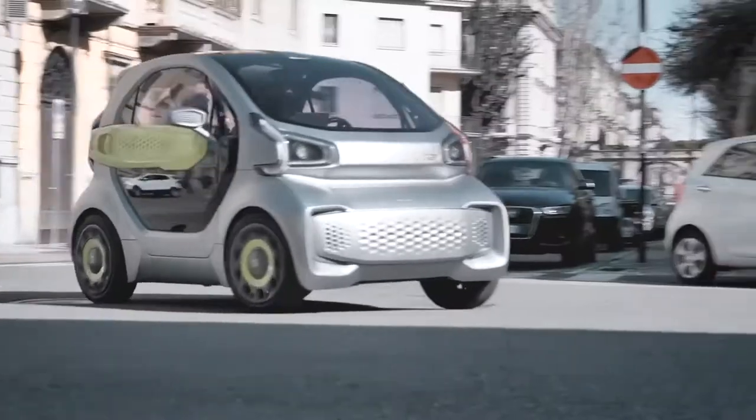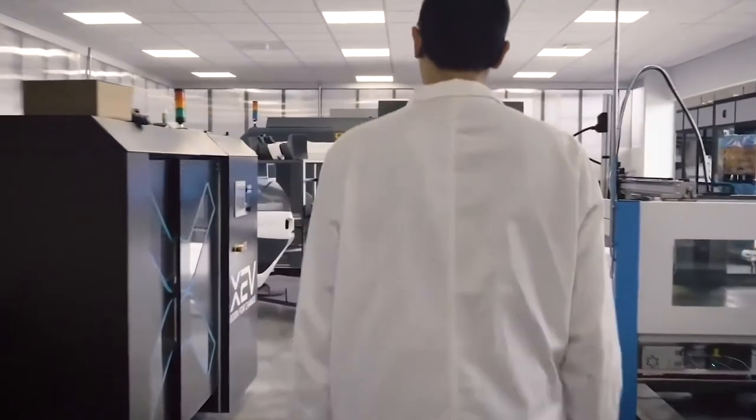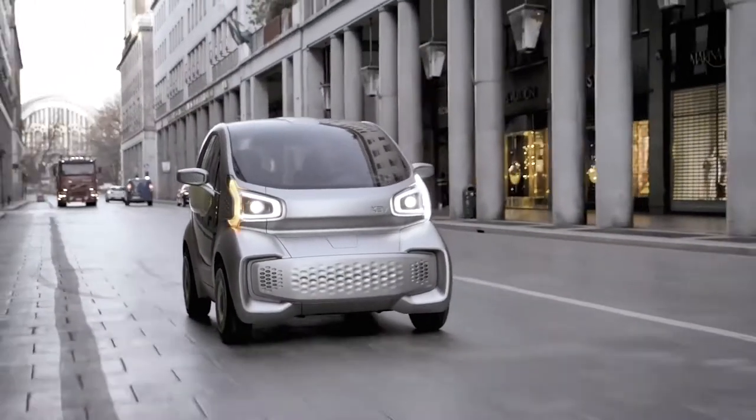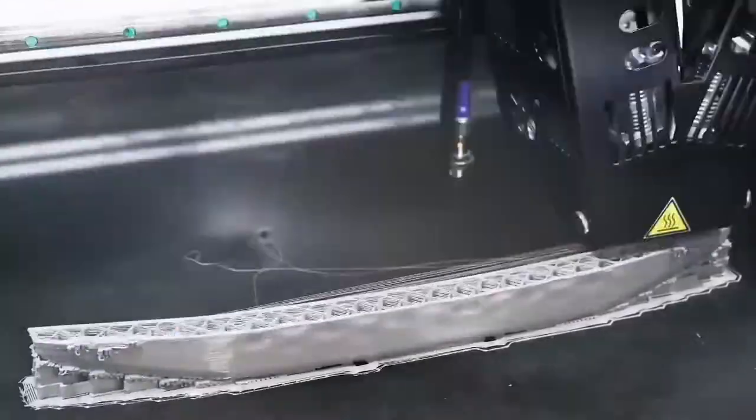The reason for the low cost is that most of the components have been 3D printed. This decision not only affects the reliability and safety of the car but significantly reduces the price. The maximum speed is 70 kilometers per hour, and the car has a range of 150 kilometers.